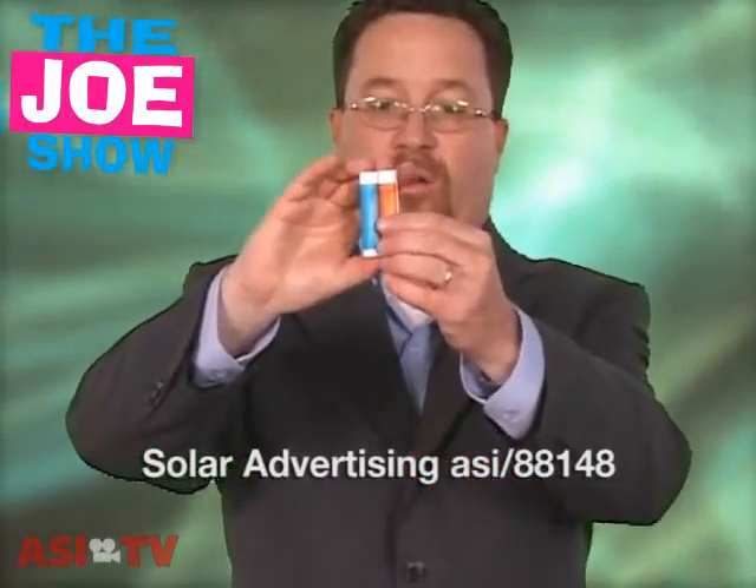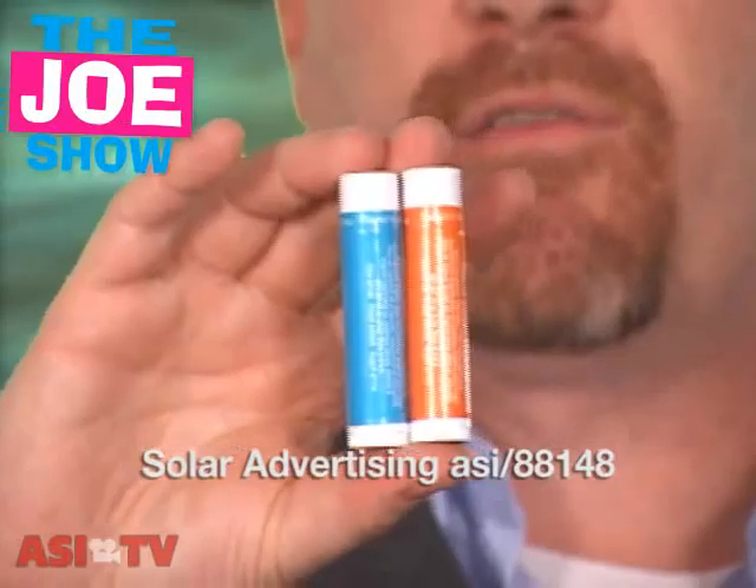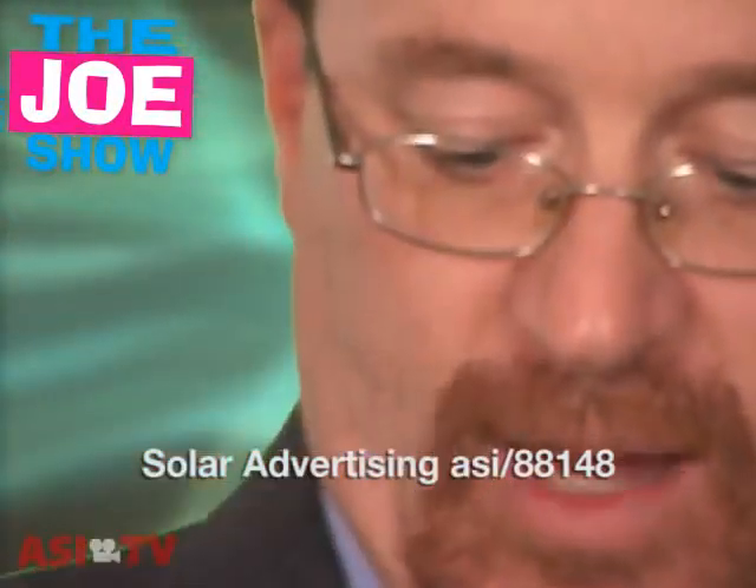If you have a client that's looking to do a green promotion — an eco-friendly promotion that they want to include a lip balm in — you can definitely help them. This lip balm here, you've got two different ones: a blue one and an orange one. But this is actually organic lip balm, so it's great for an eco-friendly promotion. Any one of your clients who wants to do that, you can help them out.